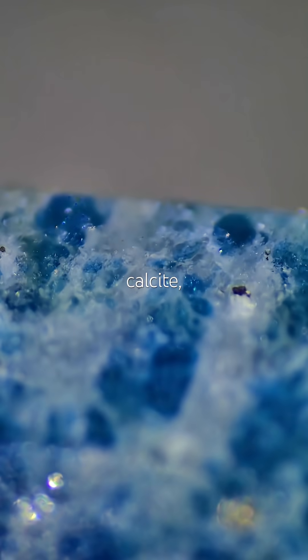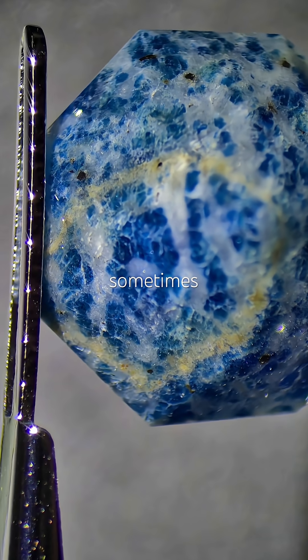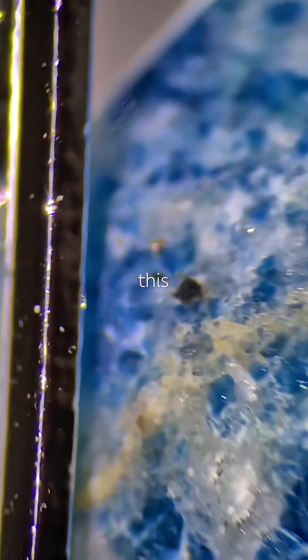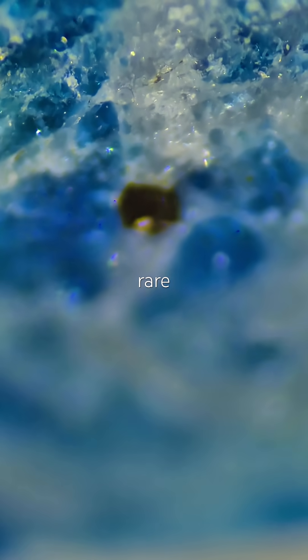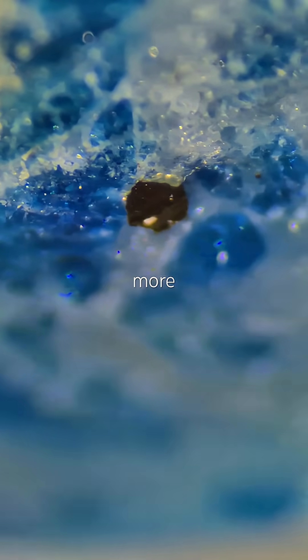Lapis lazuli contains lazurite, calcite, pyrite, and also sodalite — sometimes even more. But this stone has too much calcite for lapis. So do I have a rare sodalite, or something more complex?